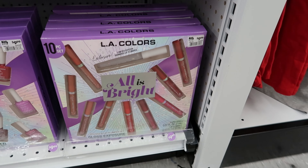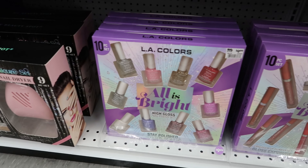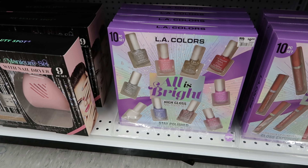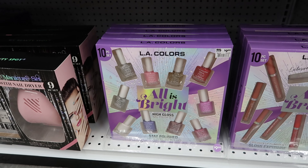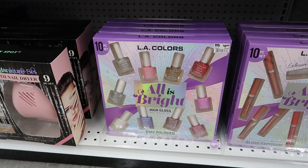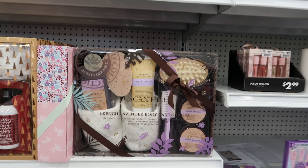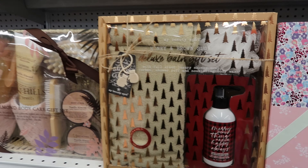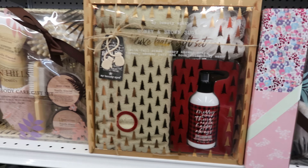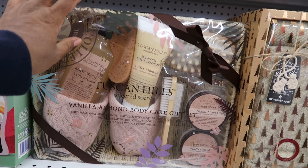Then they have lip gloss down here for $9.99. They have more fingernail polish — it's a 10-piece set for $9.99. And then they have nail dryers, bath sets. This one is $14.99. This one with the slippers is $17.99.